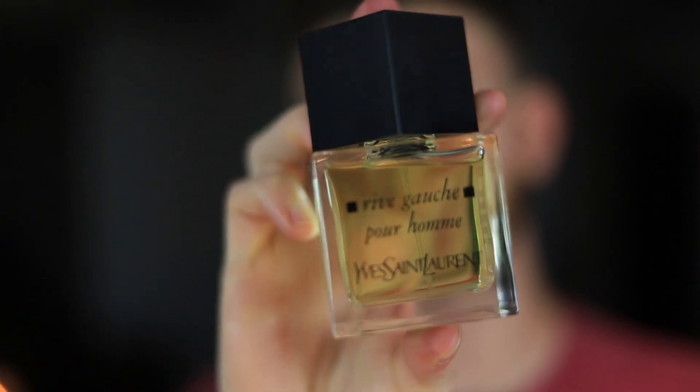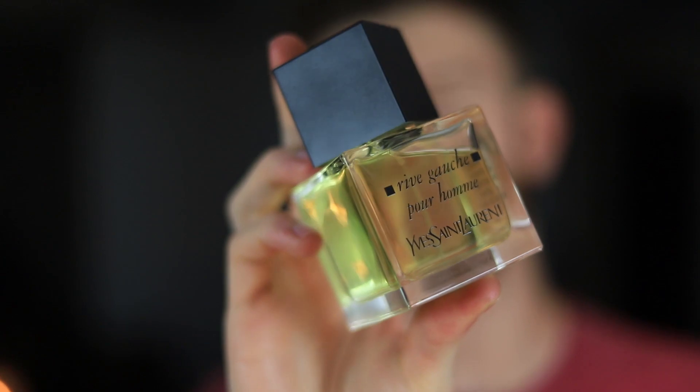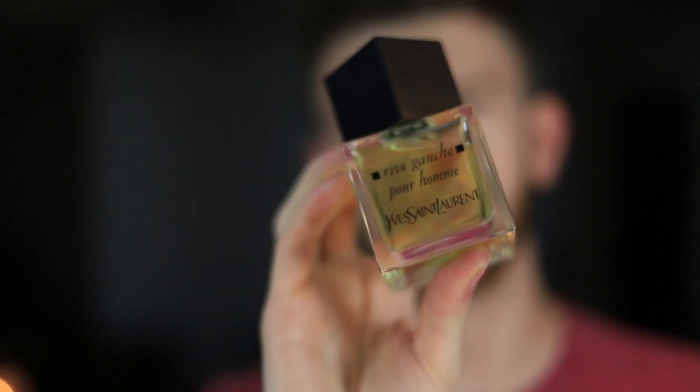Now that that's out of the way, let's jump right into this rotation starting off with what I wore on Wednesday. I wore Yves Saint Laurent Rive Gauche — however you pronounce that — and I wore this one on Wednesday to start off my week.